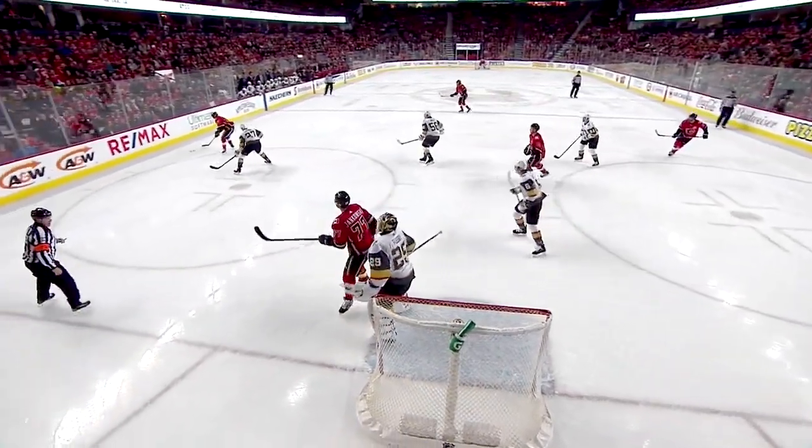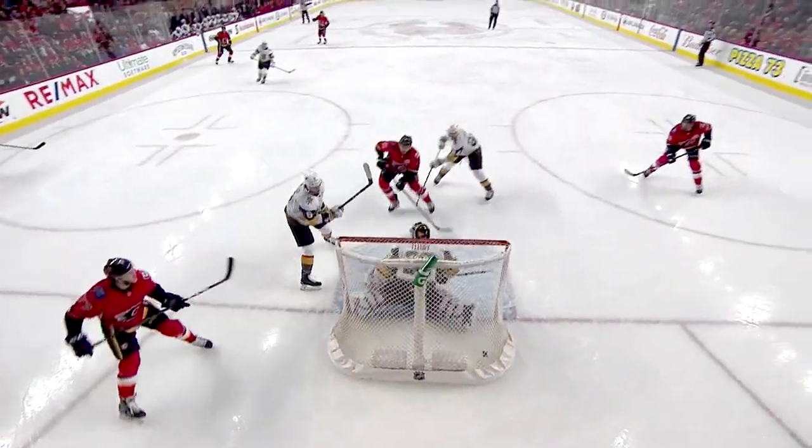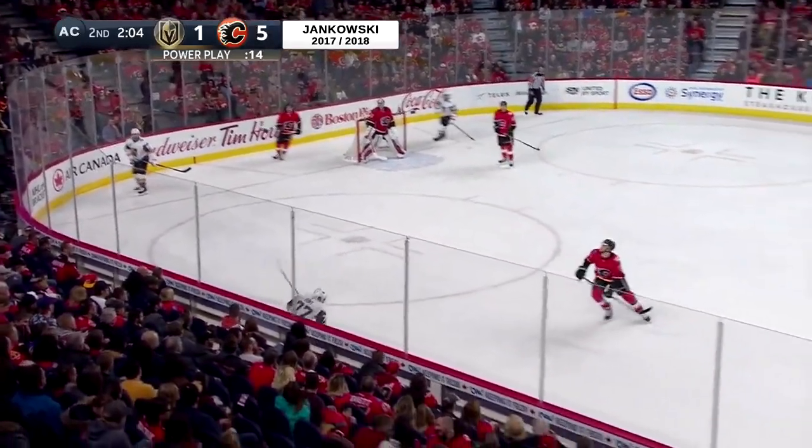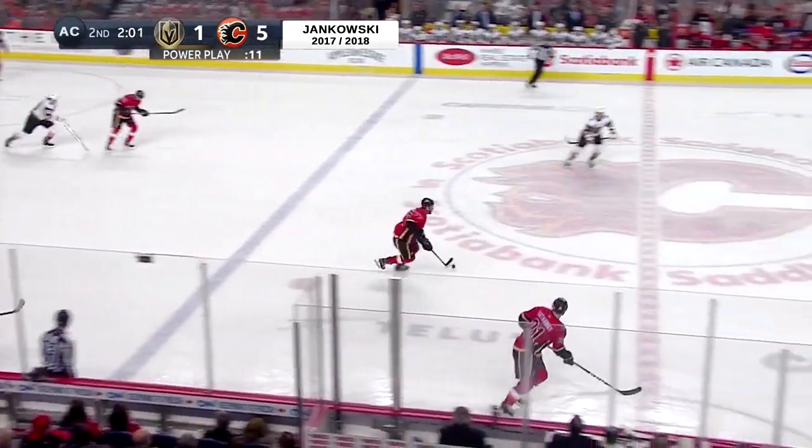It's interesting with Mark Jankowski — I mean this is a good bounce, and you talked about maybe the bad bounces on the power play. This one he just kind of catches Fleury, hits the pad, the right pad of Fleury, and goes right in behind him. Cut off by Anderson. That catches on top high, bounces outside the zone.